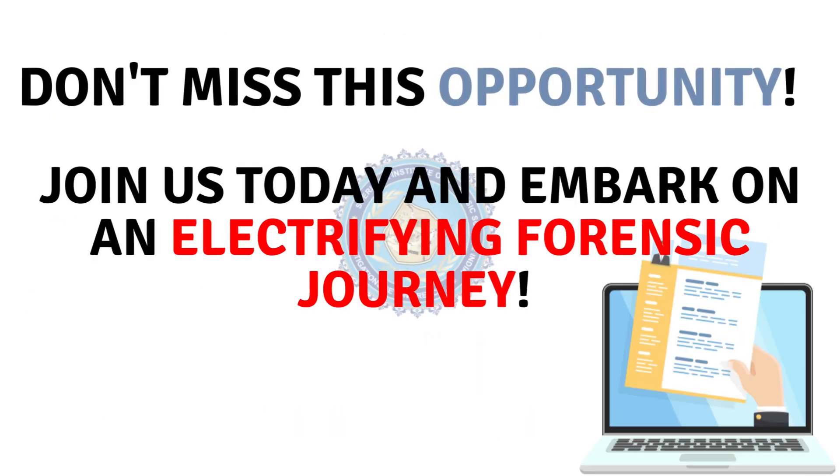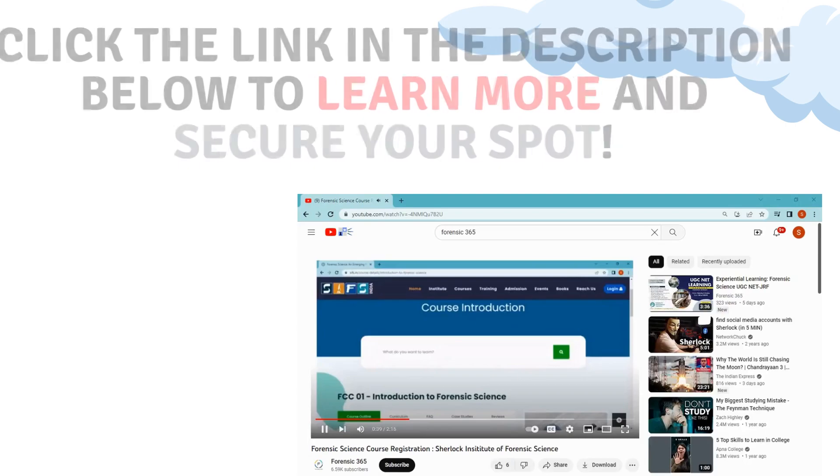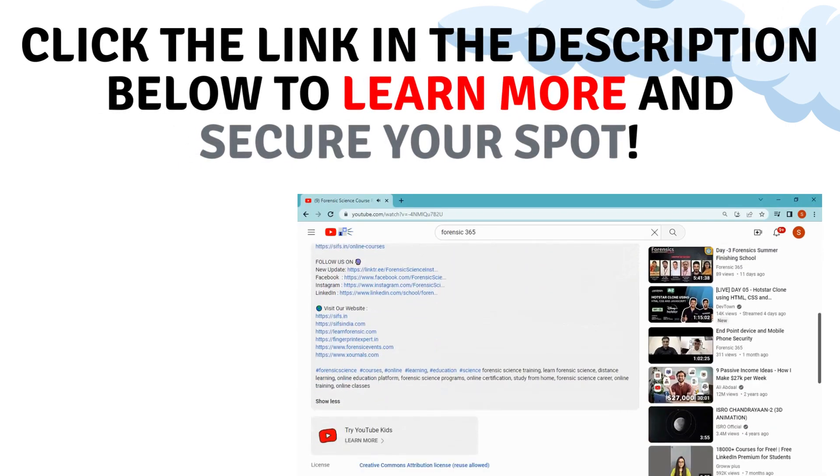Don't miss this opportunity. Join us today and embark on an electrifying forensic journey. The Fingerprint Examination and Analysis course is waiting for you. Click the link in the description below to learn more and secure your spot.